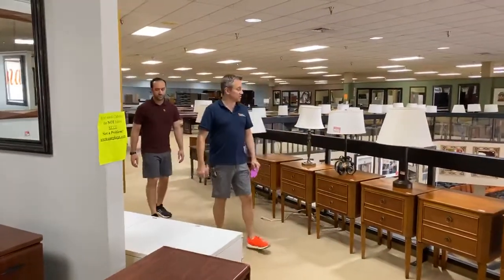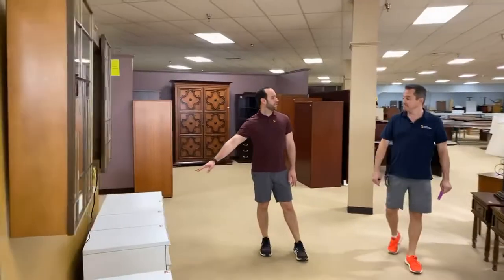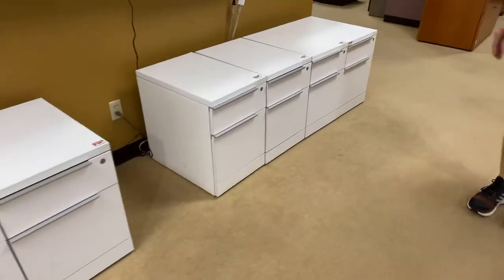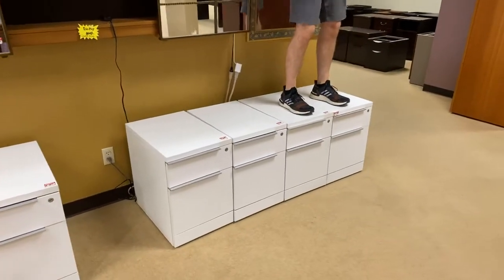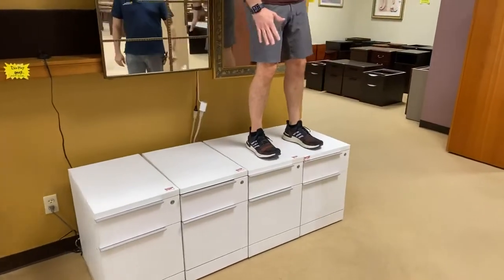So we're going to head downstairs and show you two chairs. I want to point these out though — these Steelcase pedestal files that are rolling. I still love these things so much. They're beauty. Wiggle so you can try to shake the base — you can't shake it.